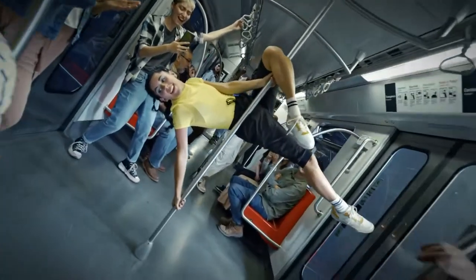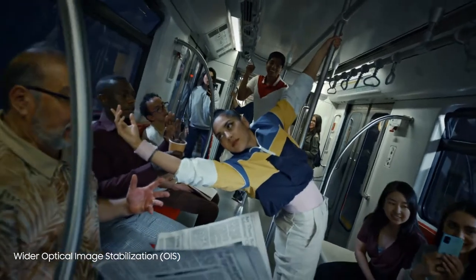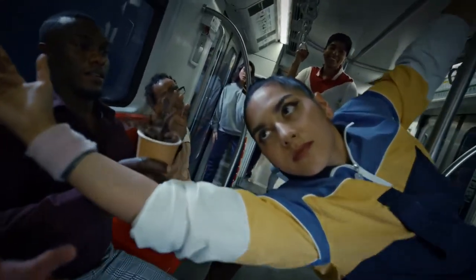Look how clear this is. There's a 58% wider OIS angle and four times faster motion sampling to compensate for unsteady hands.